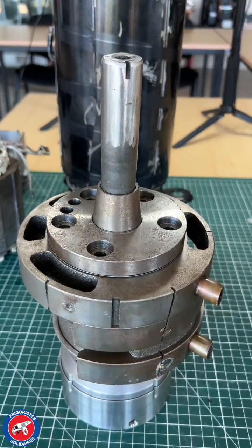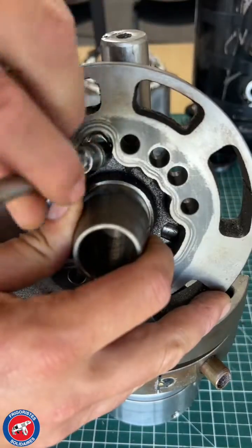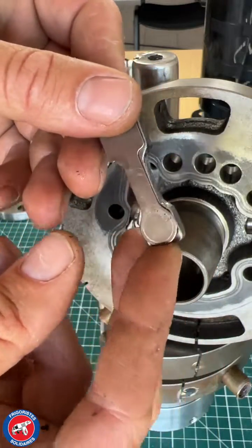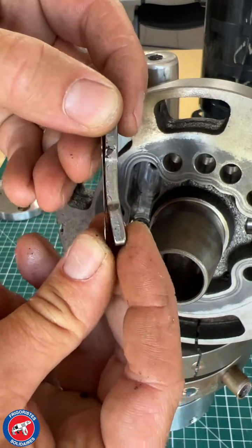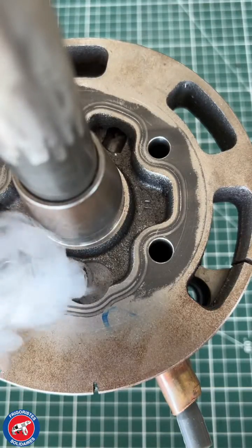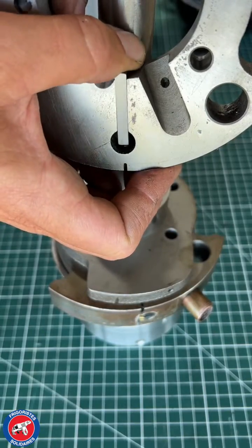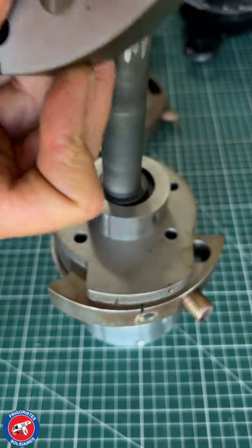The second stage of the compressor has an upper discharge valve and is threaded by a thick 140 bar cylinder head. The high pressure CO2 is discharged outside the compressor via a port on the HP cylinder head. A spring-loaded vane isolates the suction from the discharge.